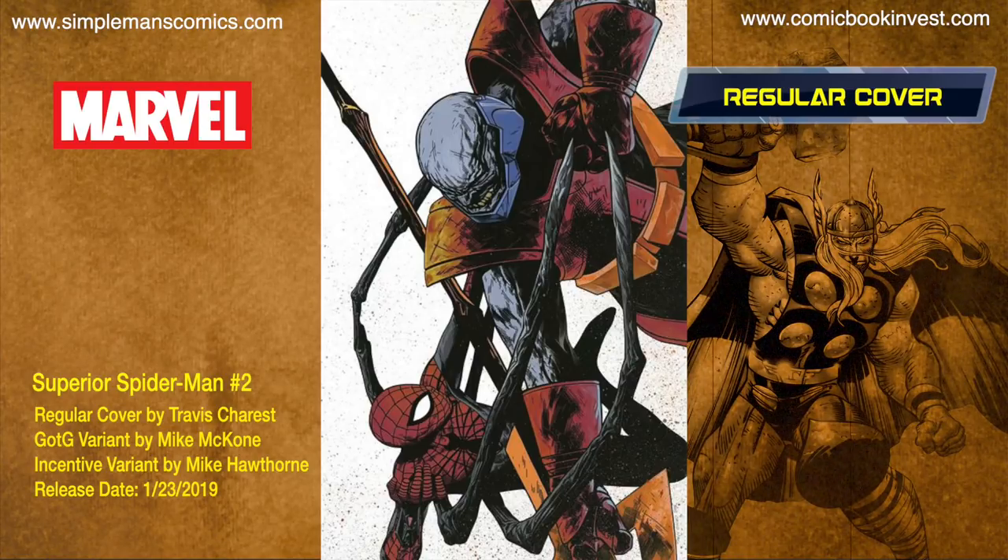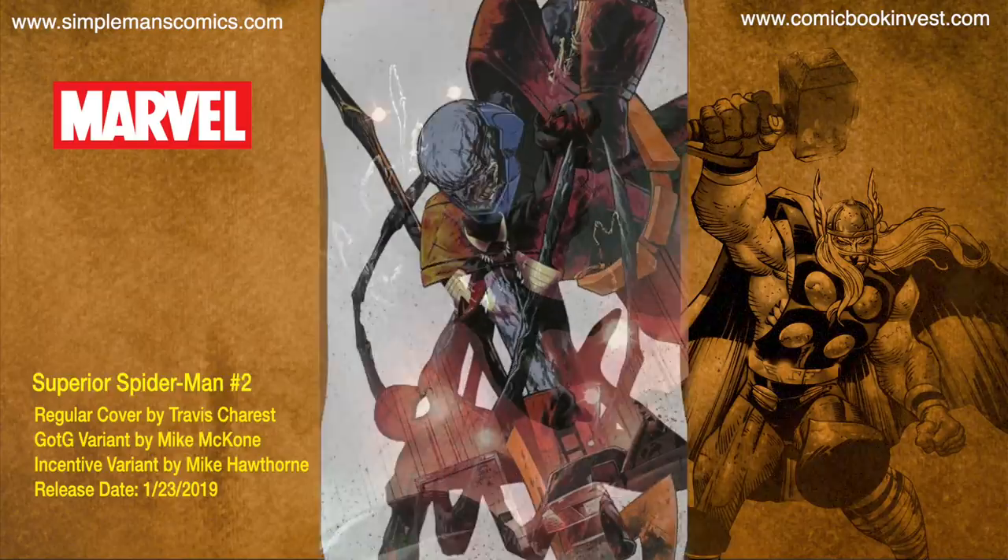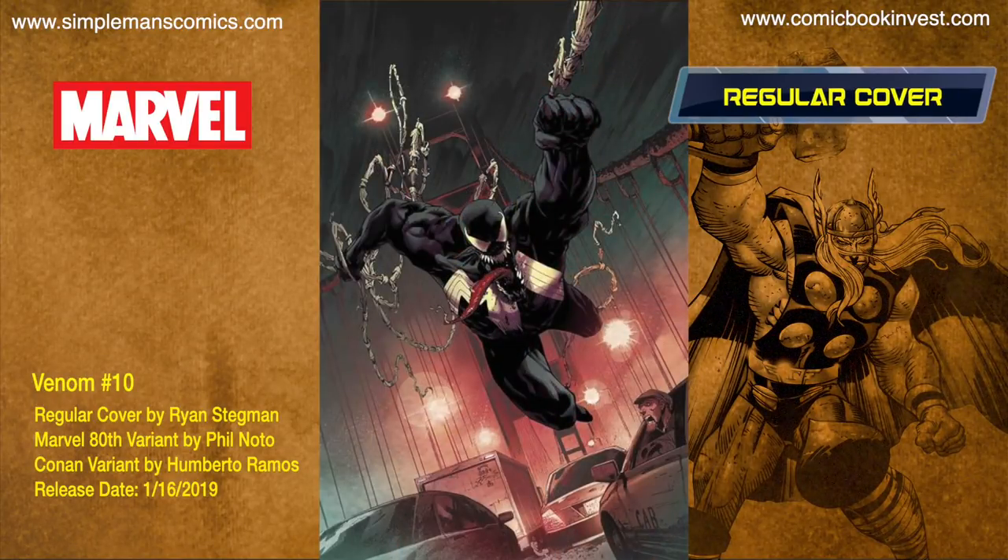Superior Spider-Man number two releases January 23rd, 2019. Otto Octavius takes on Terrax. It's gonna have three different covers: a regular cover by Travis Charest, a Guardians of the Galaxy variant by Mike McCone, and an incentive variant by Mike Hawthorne.